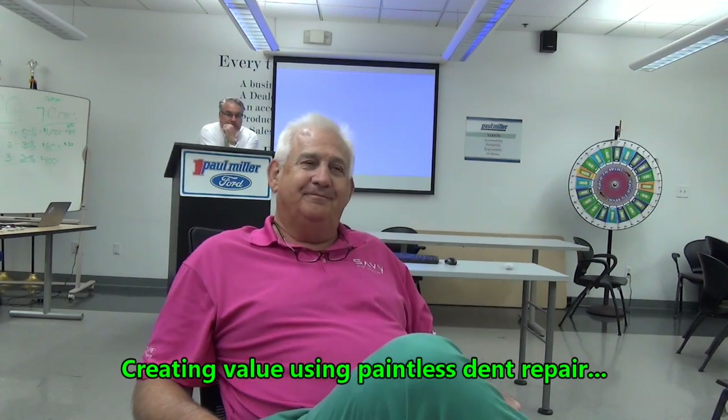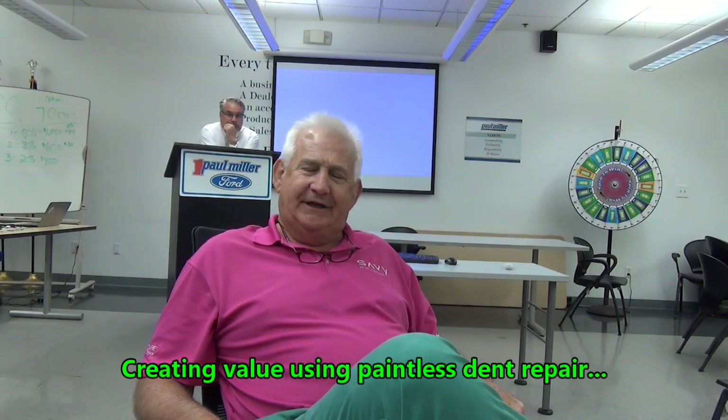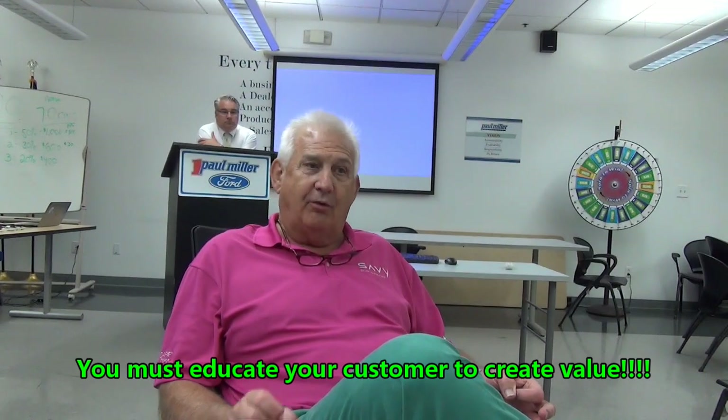How does that make you feel when that happens? Man, I can imagine. Terry, have you ever taken the time to investigate what it would cost to get one of those dings or dents fixed using the painless dent repair process?